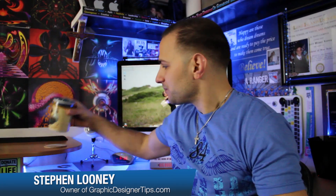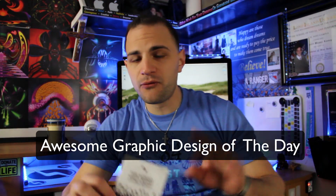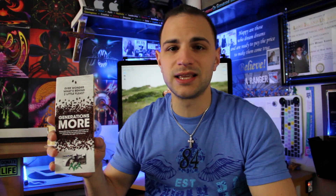Hey everybody, welcome back. I'm Steve from graphic designer tips.com. Hope you're doing well. Today in this graphic design of the day, number four, I found this brochure cover while I was dropping my cat off at the vet, and it instantly — it was so impactful I had to talk about it. It's gonna be a really quick review.